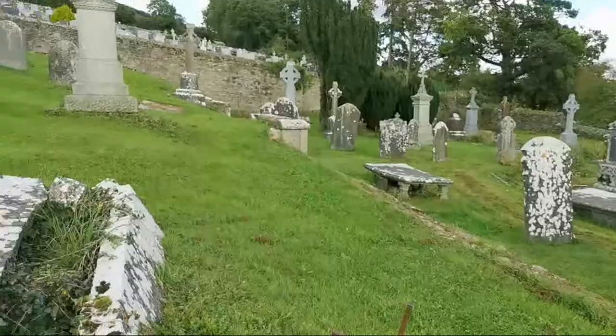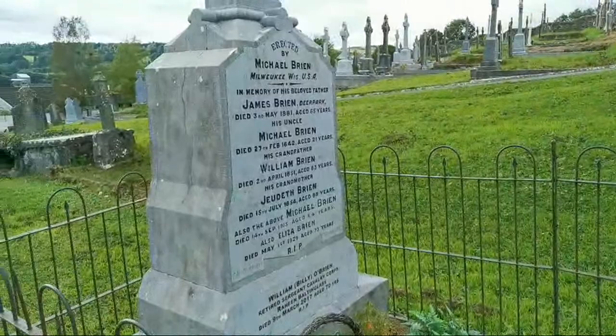And we have a tomb there that's broken, and we have this one here as well — this looks quite new.